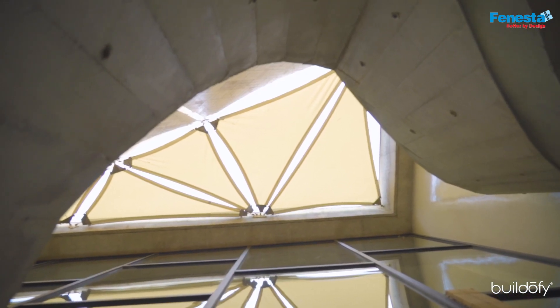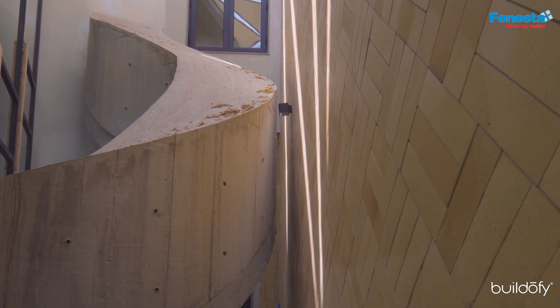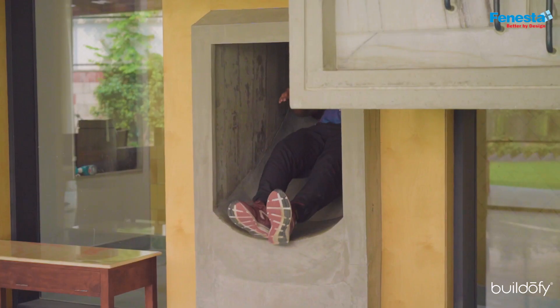Where to put the slide? We had this atrium for the ventilation of the central space — we wanted cross ventilation, so we needed the atrium in this corner. We thought we could have a slide which starts from inside but is actually completely an outside slide, and then you come back in.